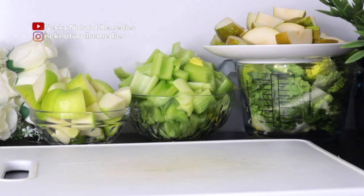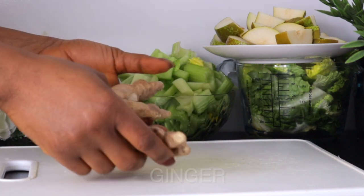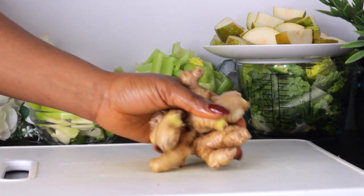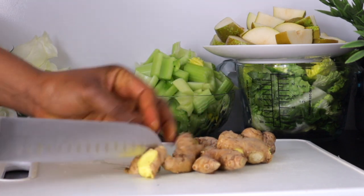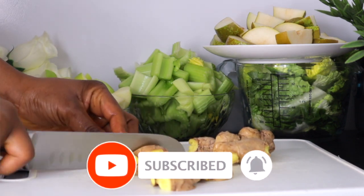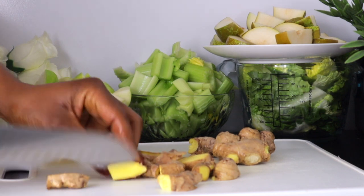The next ingredient we're going to add is ginger — yes, I added lots of ginger. Ginger improves the health of your skin with antioxidants, increased blood circulation, and antiseptic properties. The antioxidants protect the skin from UV rays and slow the breakdown of collagen, making the skin look younger and supple. Ginger also helps to reduce the appearance of wrinkles and fine lines.